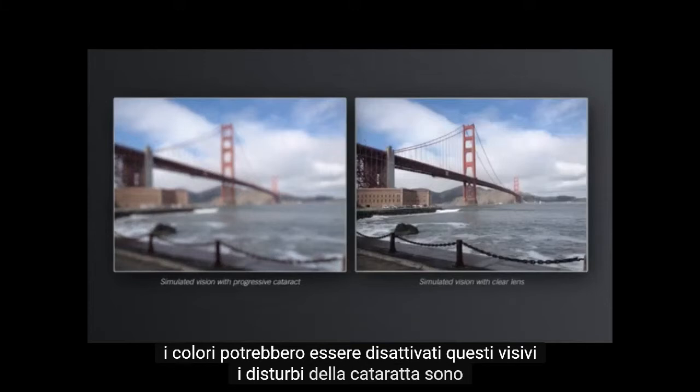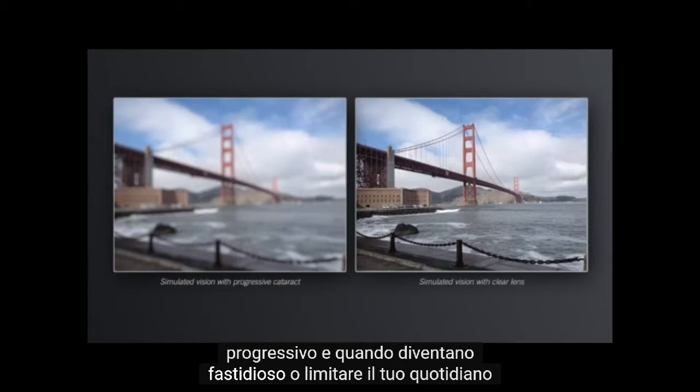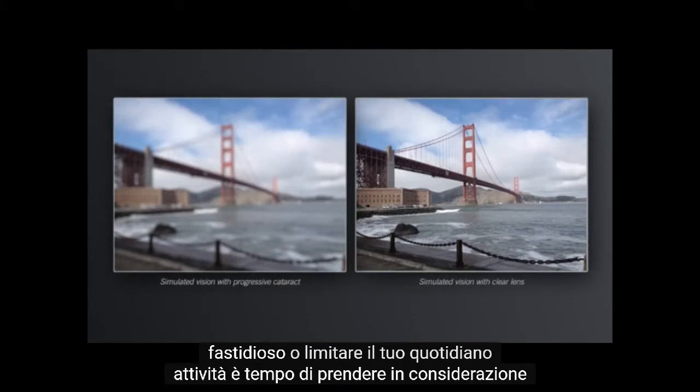These visual disturbances from cataracts are progressive, and when they become bothersome or limit your daily activities, it's time to consider treatment.